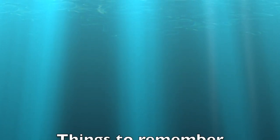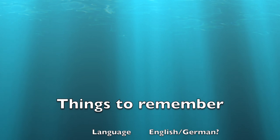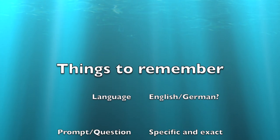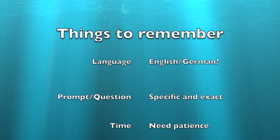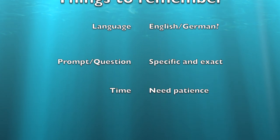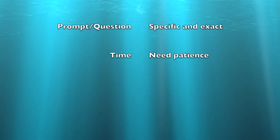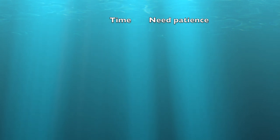There are a few things that you need to remember. You can decide in which language you want to chat with ChatGPT — it could be German or it could be English. You have to formulate your prompt exactly. You have to be very specific about what you want, and do take some time and patience when you sit and work with ChatGPT.